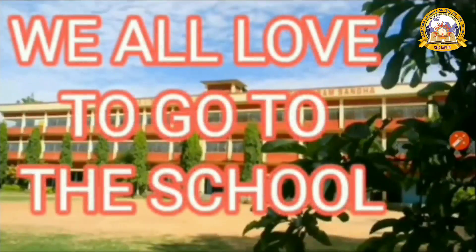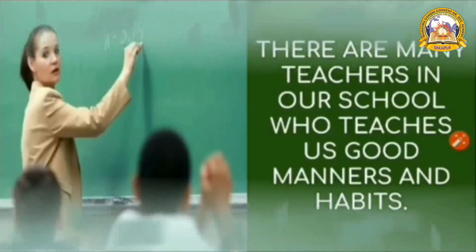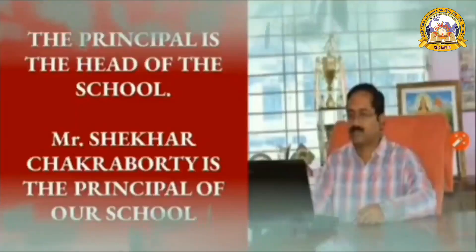School is my temple, teacher is my god. Children, we all love to go to school. There are many teachers in our school who teach us good manners and habits. The principal is the head of our school.